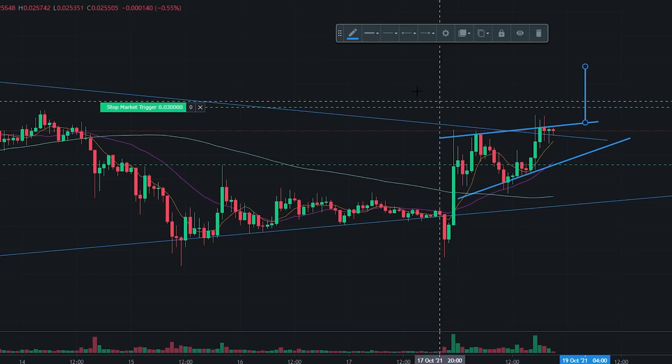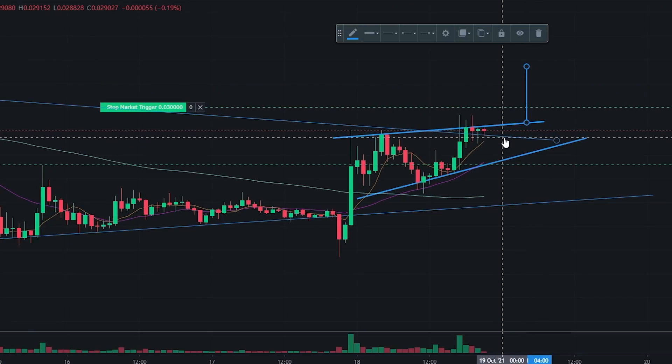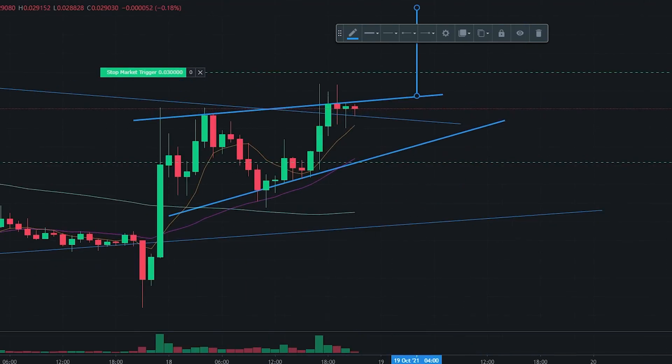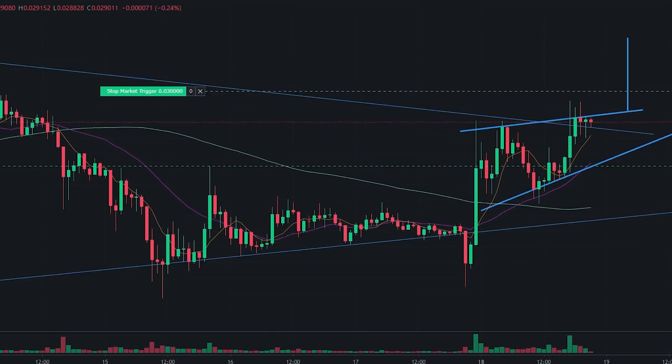Welcome back to another video on the Finance Value Guy. In today's video I'm going to be talking about this rapidly developing pattern that is forming on Shiba Inu. I'm going to publish this chart as quickly as possible to my Patreon supporters because this is absolutely insane.